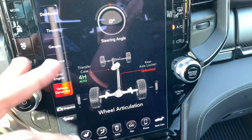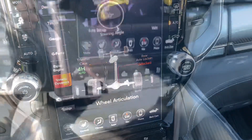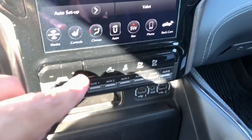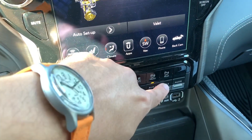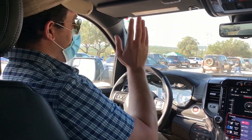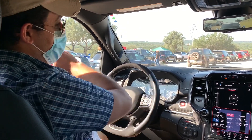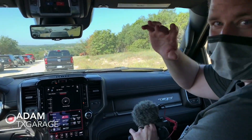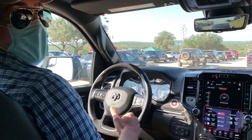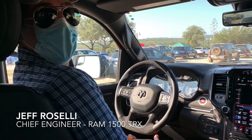This would be great for off-roading so you can tell your articulation and state of your transfer case. Down here there are more on and off-road settings — parking sensors, traction control, and these cool upfitter switches. The moment has come. I'm going to take the Ram TRX on-road first and then off-road, and I have company with me. Introducing Adam from Texas Garage, and in the back, Jeff Roselli — the chief engineer for the Ram TRX.